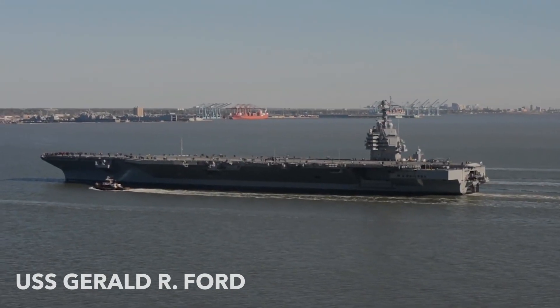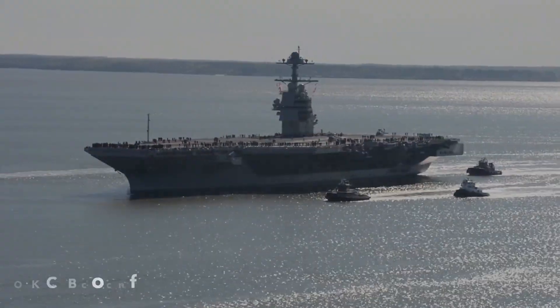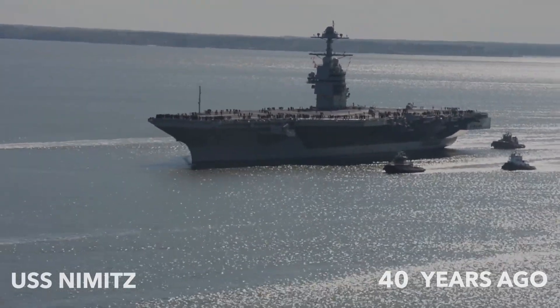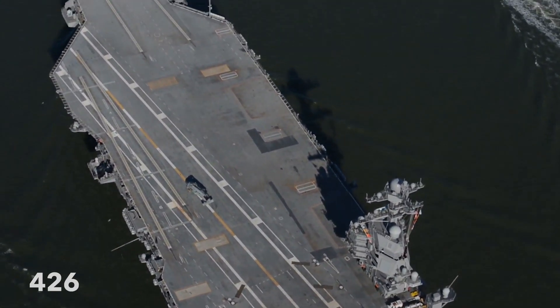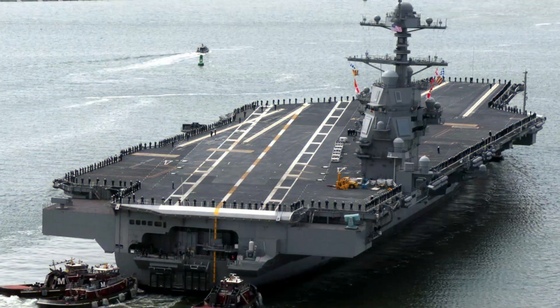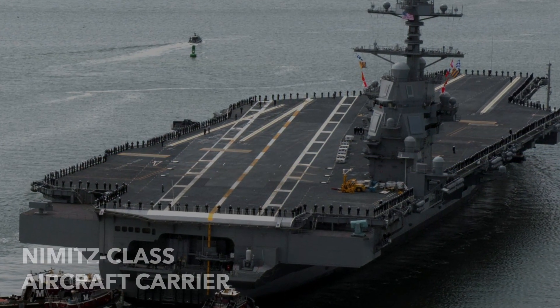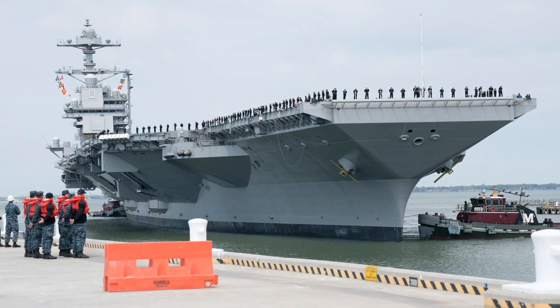The USS Gerald R. Ford is the first new design for an aircraft carrier since the USS Nimitz over 40 years ago. It will replace the USS Enterprise, which entered service in 1961 and was decommissioned in 2017. Although it appears similar to a Nimitz-class aircraft carrier, there are many features that make the USS Gerald R. Ford unique.